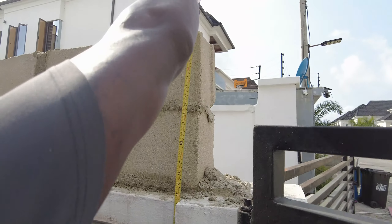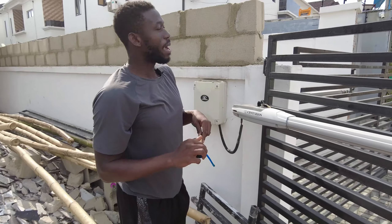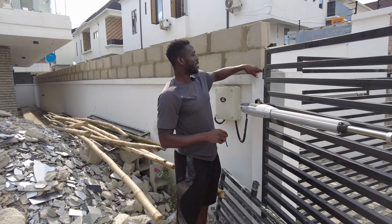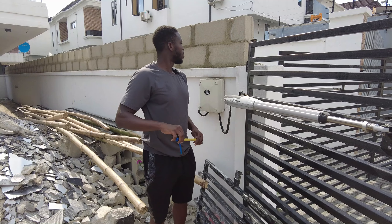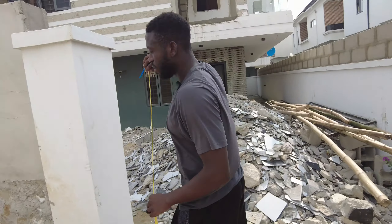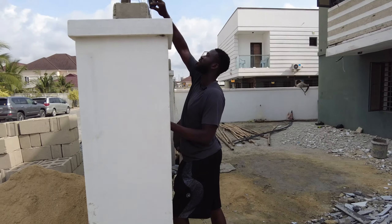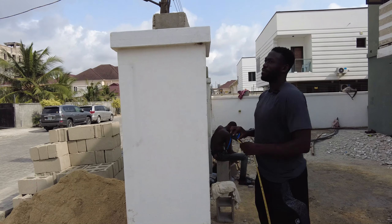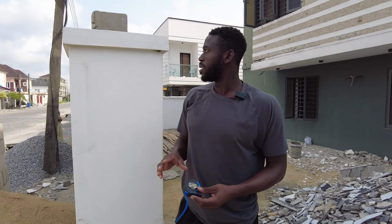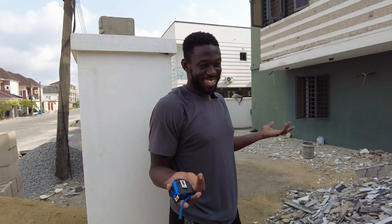So this one is seven feet. I'm thinking the discrepancy is that where the gate is going to go, it's actually going to end up being higher than this. Let me measure this one. So this one is 220 — I'm going to verify with the project lead, because I think it's supposed to be 250 unless we're raising the pillar. This is exactly why I come here, to double-check these things. I don't know if we have to add one more course or not.